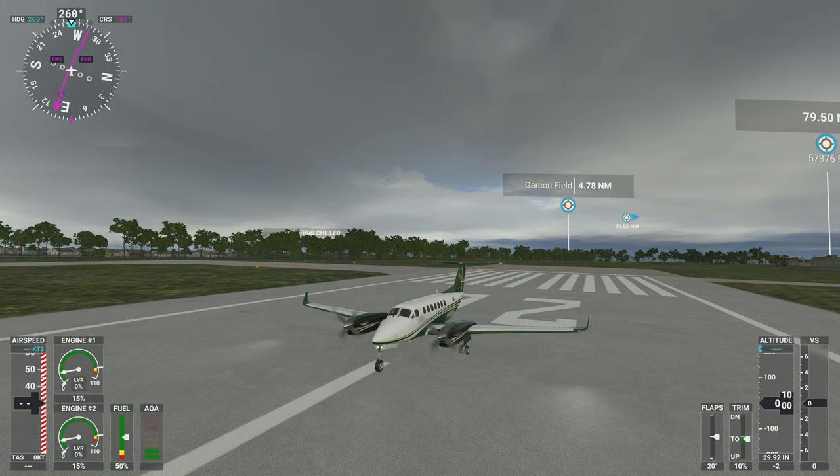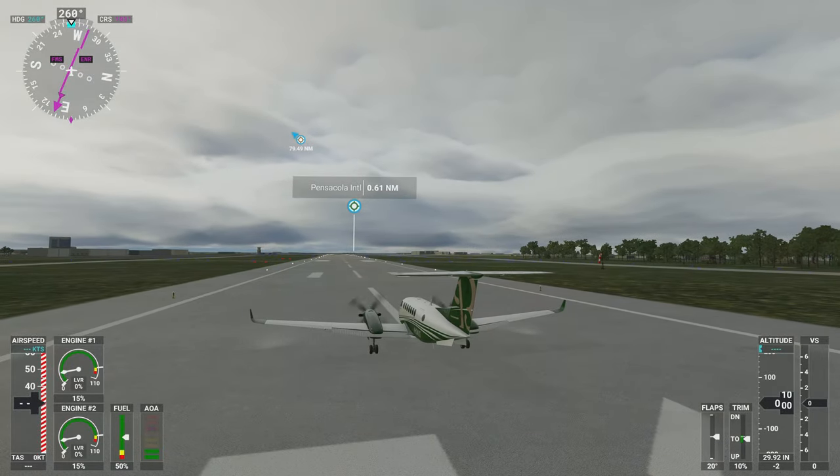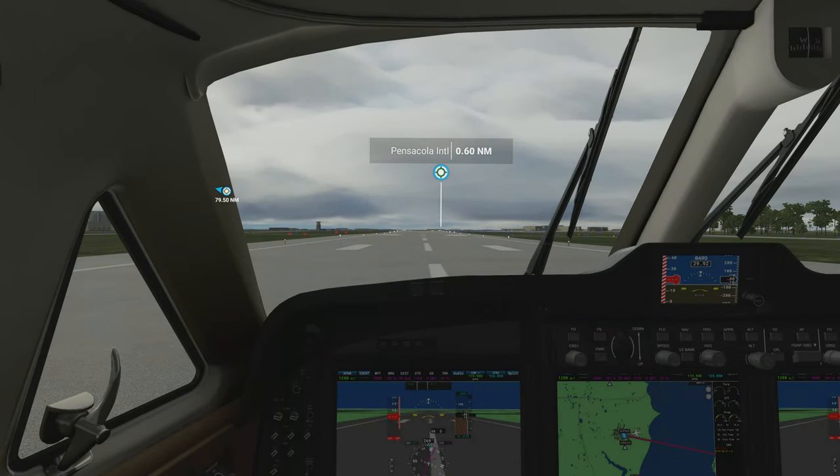Welcome back everyone, Konius here. Today I'm flying from Pensacola, Florida to Panama City, Florida. I'm flying a Beechcraft 350i King Air. I applied a green livery to it for fun. Let's go ahead and go inside and get started.